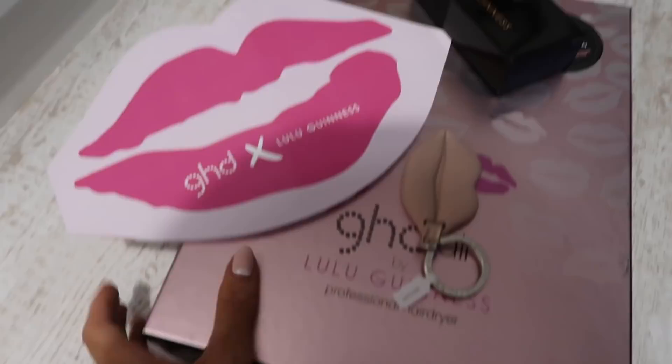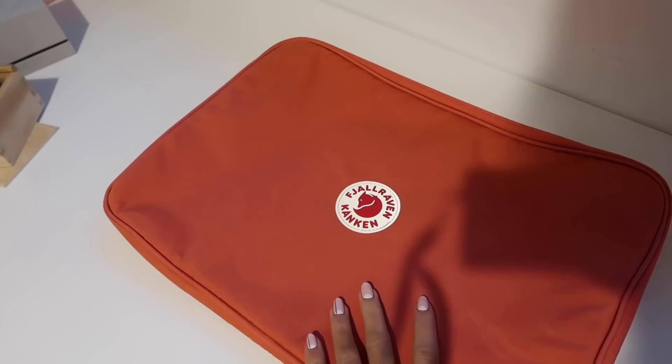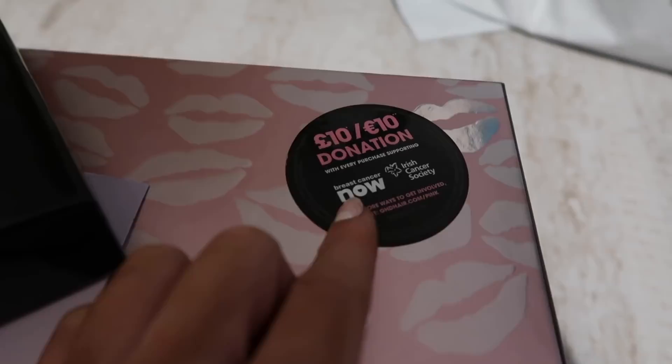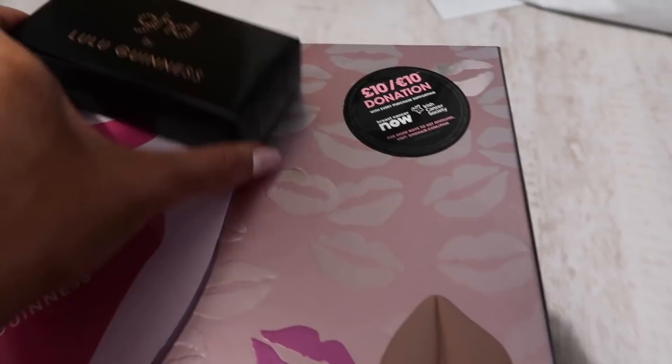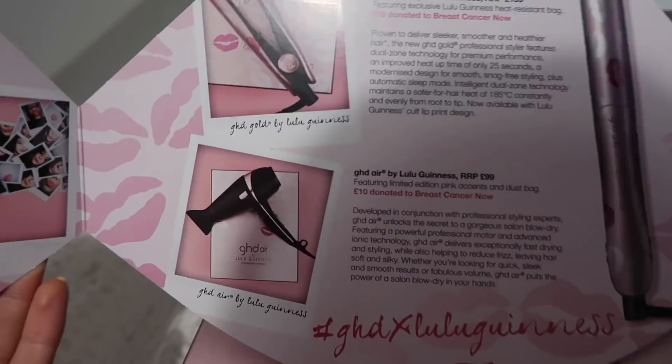I got a new GHD Air with Lulu Guinness hair dryer — and £10 of this goes to Breast Cancer Now, which is amazing. I like GHD for a lot of reasons but they do so so much for charity, which makes me love them even more. Funny story — my brother stole one of my GHD hair dryers, then Matt stole one, then Matt stole my Dyson hair dryer! My family clearly love hair dryers. This is the GHD Air by Lulu Guinness and £10 is donated to Breast Cancer, which is very very good.